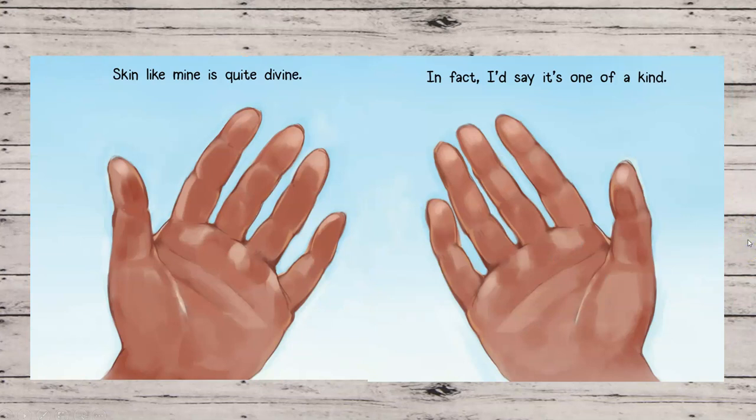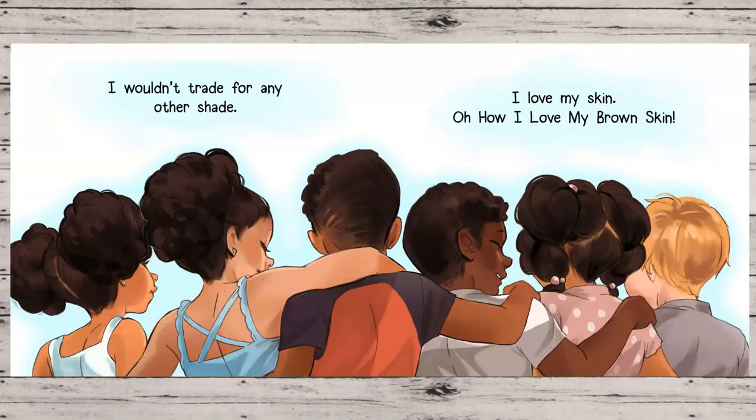Skin Like Mine is quite divine. In fact, I'd say it's one of a kind. I wouldn't trade for any other shade. I love my skin. Oh, how I love my brown skin.